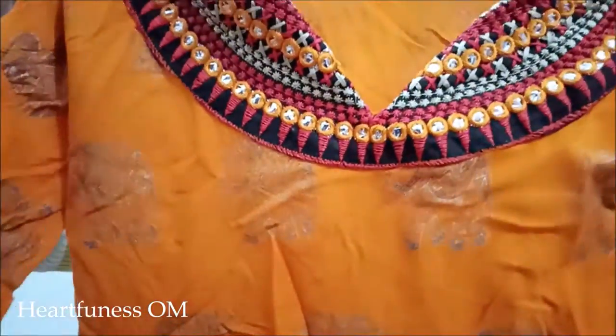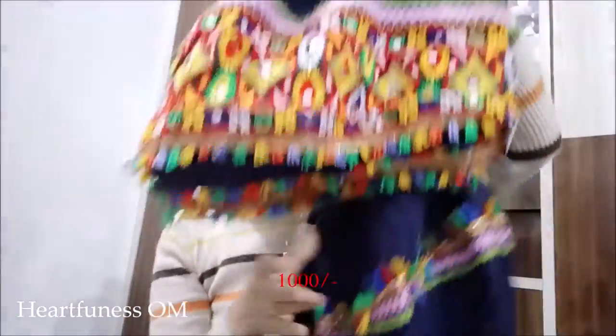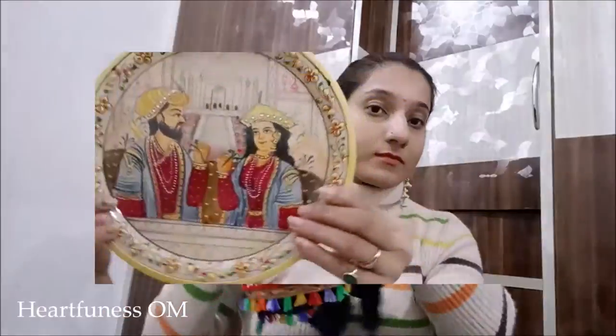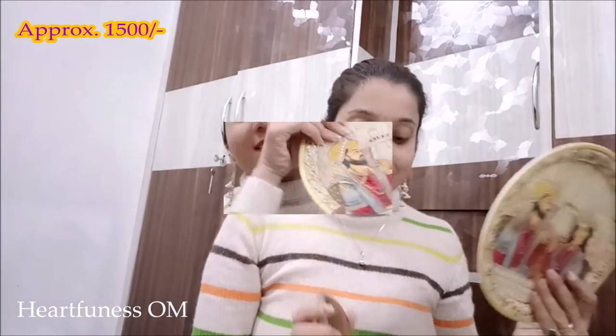Next we purchased a marble item — I think it was a bit costly and I don't have the exact price, I'll put it on screen. The next thing is this kurta, I think under 100-150 rupees, and this skirt was 1,000 rupees — the whole set I thought was 1,200 but it was exactly 1,000.